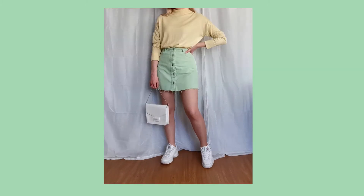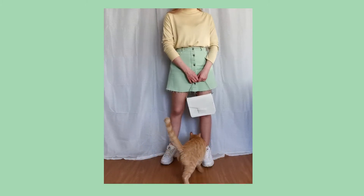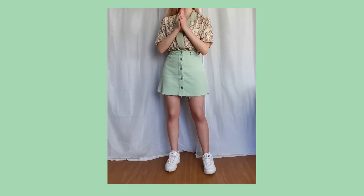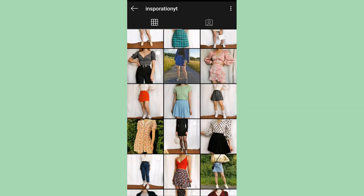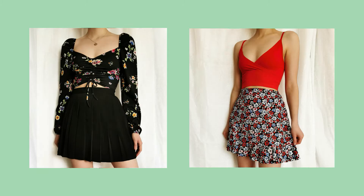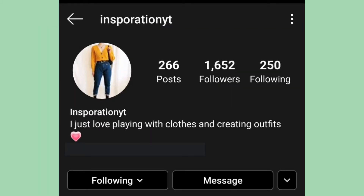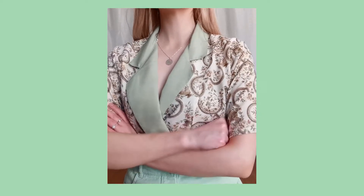This is pretty much the same look just with a green skirt. We're moving on to the green skirt now. Here I just added some white sneakers and my white purse. My cat really wanted to be in the video. I've had this look on my Instagram before and if you haven't seen my Instagram, then go ahead and check it out if you want to.